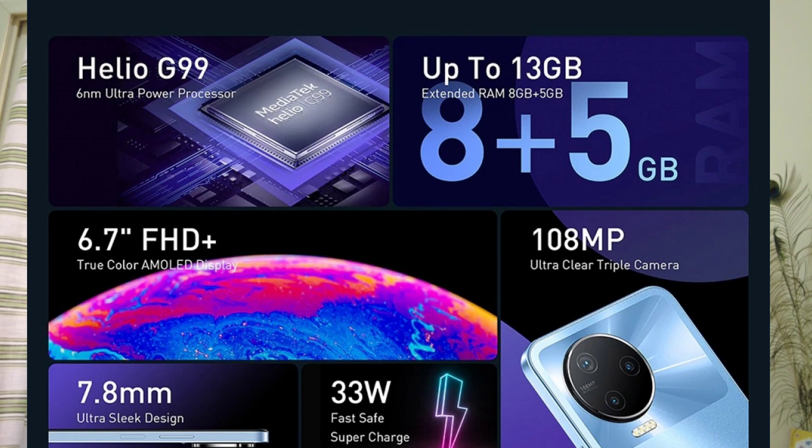It is a very thin phone compared to the 5G variant, around 7.8mm slim. It has NFC, dual nano SIM slots, a micro SD card slot, USB Type-C, and a 3.5mm headphone jack.